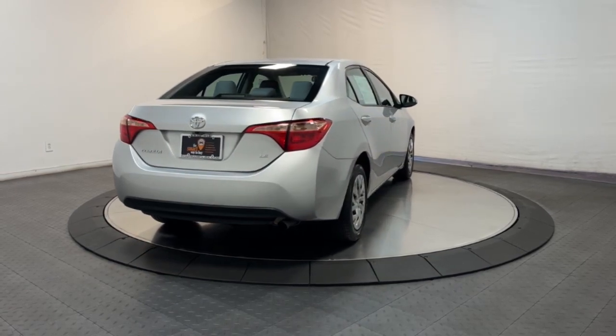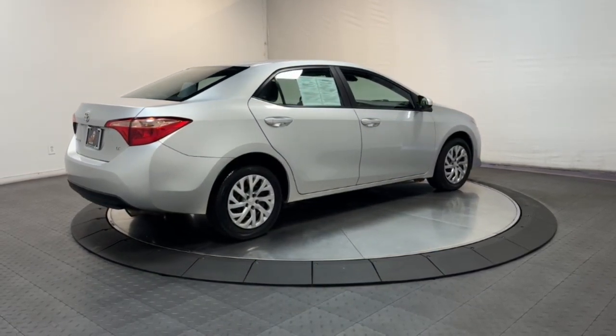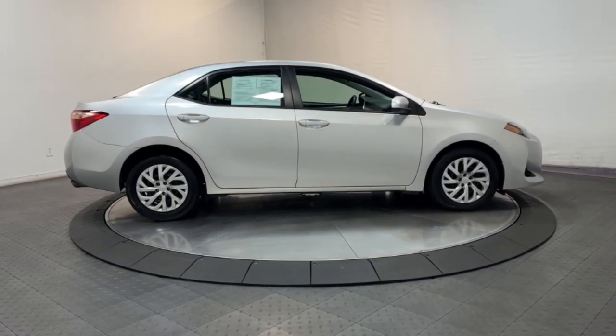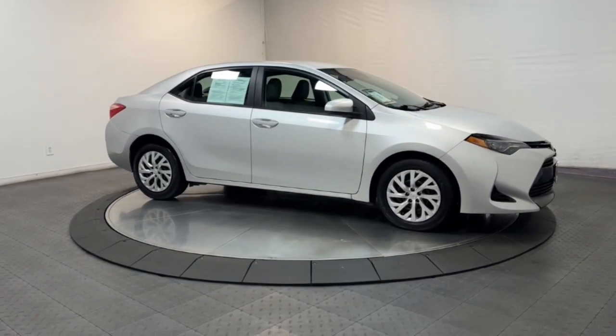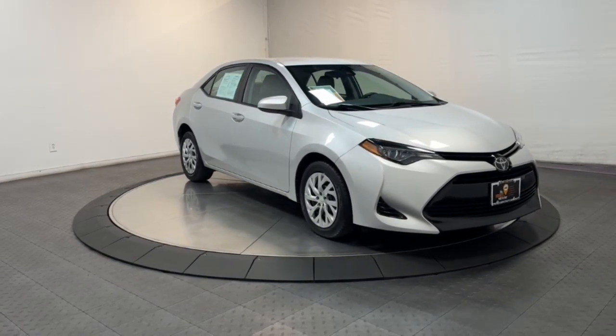The following are some of this vehicle's highlighted options: keyless entry, backup camera, heated mirrors, alarm, electronic stability control, steering wheel audio controls, intermittent wipers, traction control, tire pressure monitoring system, and passenger vanity mirror.